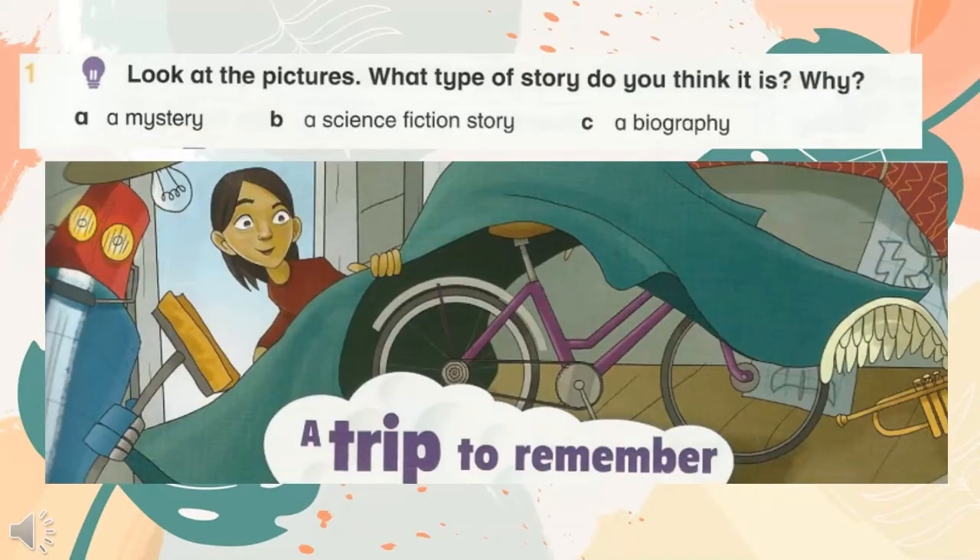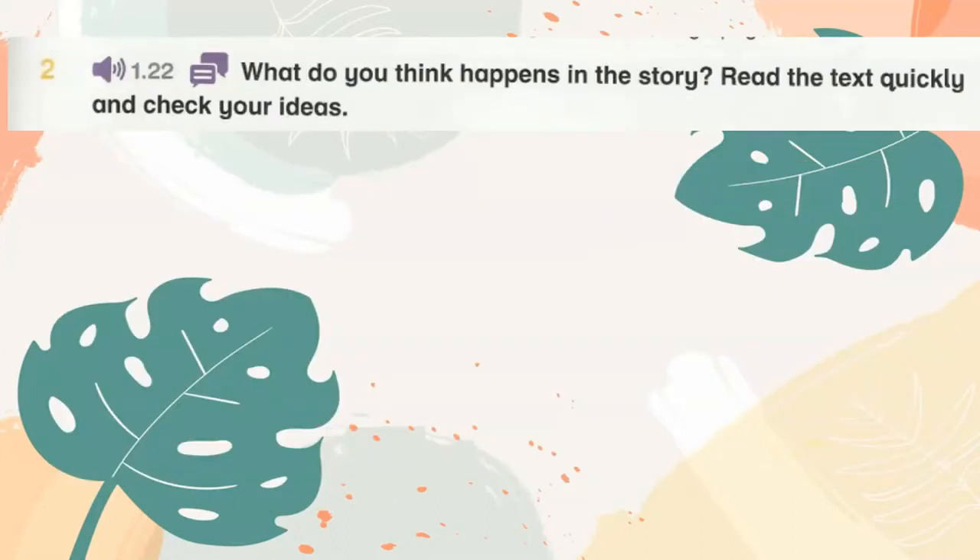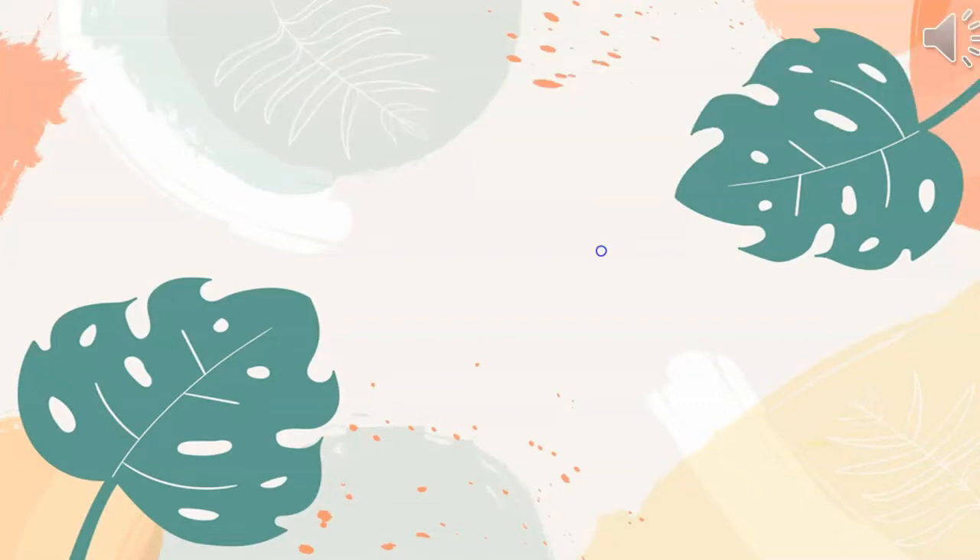Look at the pictures. What type of story do you think it is? Why? It's a science fiction story. What do you think happened in the story? Read the text quickly and check your ideas.